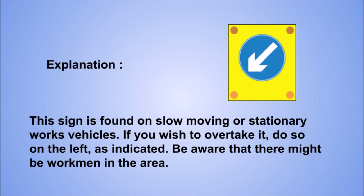Explanation: this sign is found on slow-moving or stationary works vehicles. If you wish to overtake it, do so on the left, as indicated. Be aware that there might be workmen in the area.